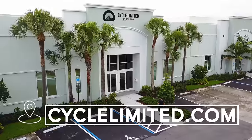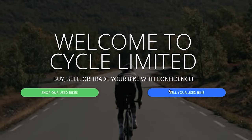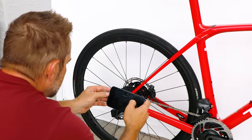So you want to sell your bike? Selling your bike for cash has never been easier. Head on over to CycleLimited.com to fill out and submit our simple and easy sell and trade form. Be sure to include at least two photos along with any damage or upgrades done to your bike.